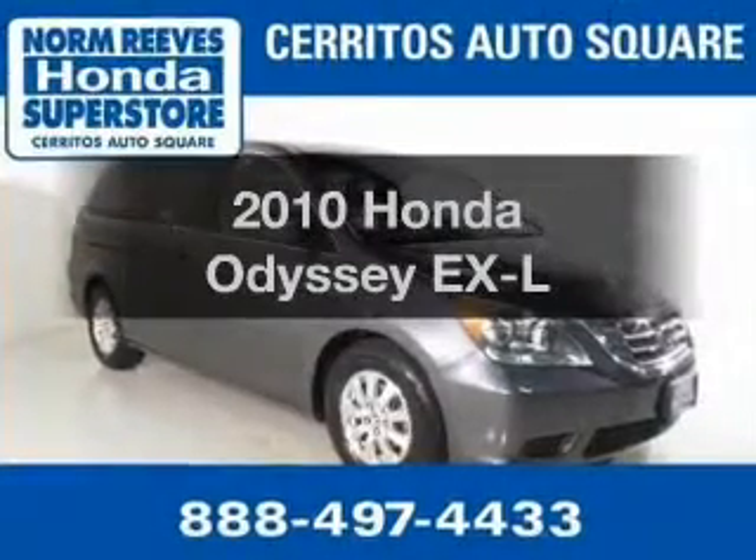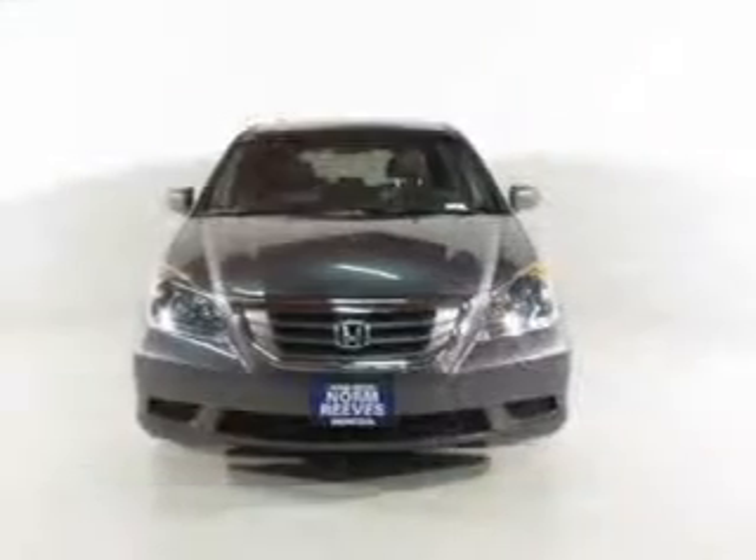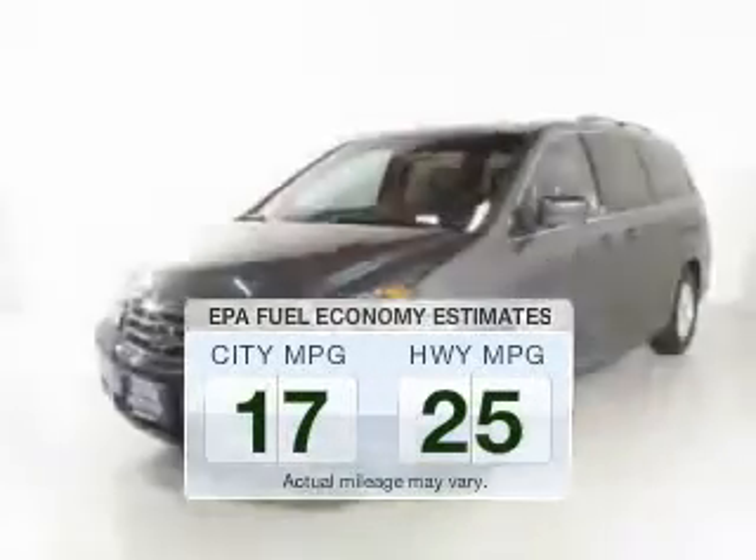Presenting the 2010 Honda Odyssey. Travel the roads in style and comfort in this great vehicle. In the city or on the highway, you'll spend less time at the pump with this fuel-efficient vehicle.